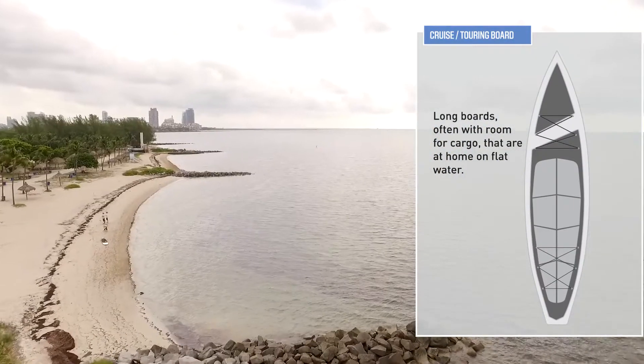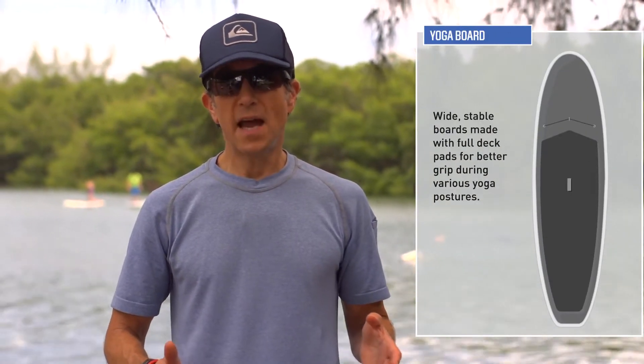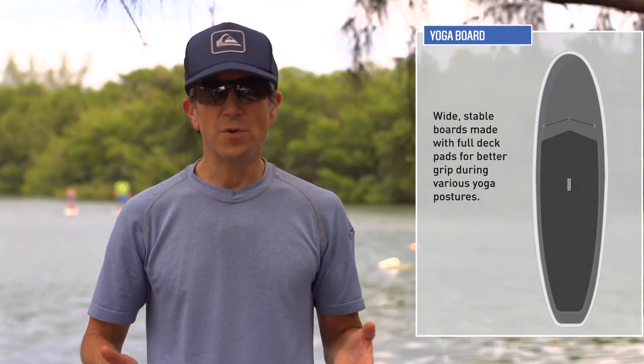Next there's a board for yoga, where the deck pad extends the entire length of the board so that you don't slip when you're doing the yoga postures.